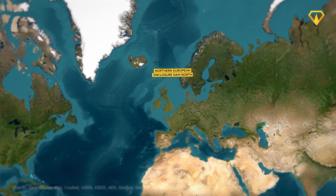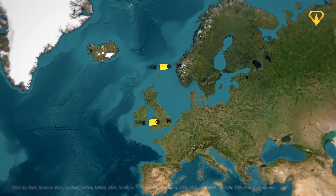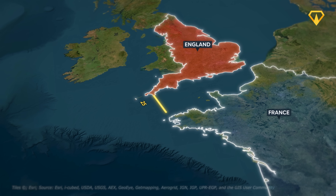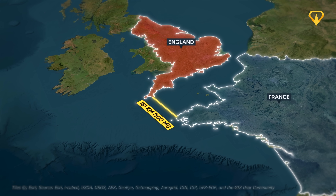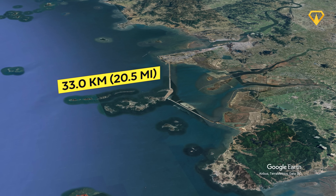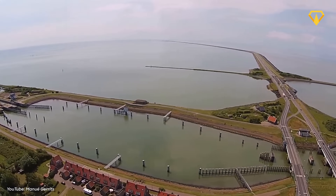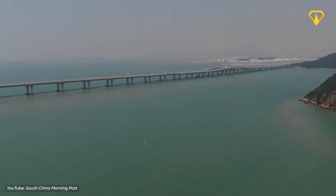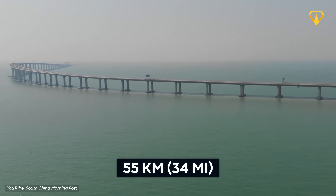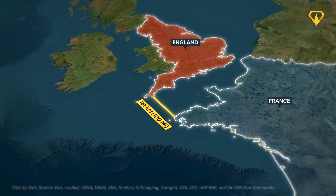Two giant seawalls: the Northern European Enclosure Dam North and the Northern European Enclosure Dam South — we'll call them NEED North and NEED South. NEED South would run from the coast of England down to the coast of France — that's 161 kilometers, significantly longer than any other seawall in the world right now. The two largest existing seawalls are the Saemangeum Seawall in Korea at 33 kilometers, and the Afsluitdijk in the Netherlands at 32 kilometers. If you added the two together, they'd still be less than half the length of NEED South.